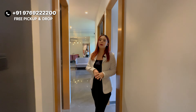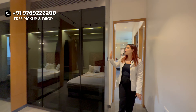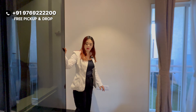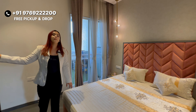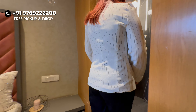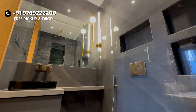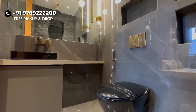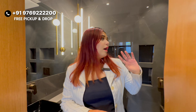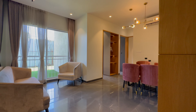Moving ahead, we have the master bedroom. You can see the whole wardrobe space built in — you can imagine how much storage space that saves. And this is the attached washroom, also western style. You can design it as you wish — your mirror will be set, and there is a separate shower area as well.